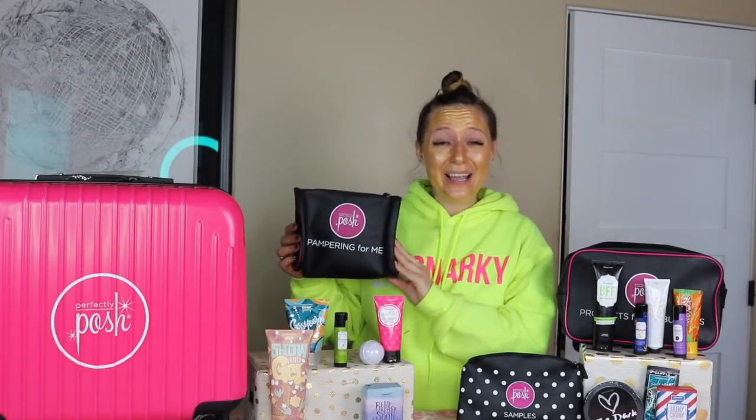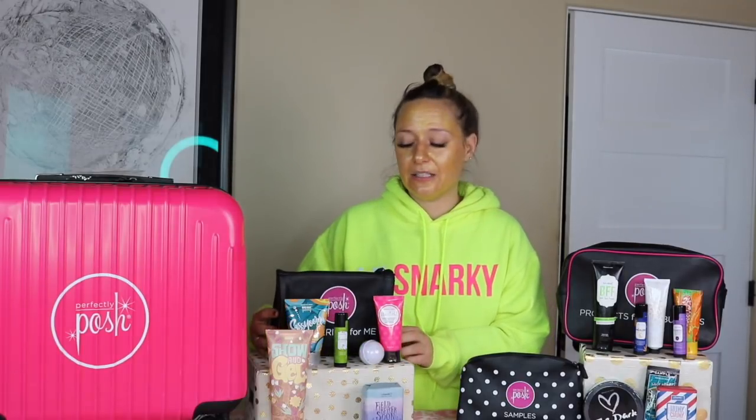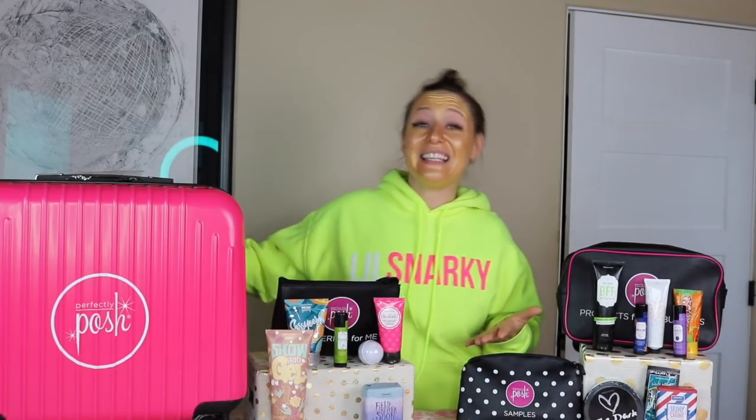I'm so super excited about my business in March that I absolutely need at least three of you to join me. I want to show you exactly what's going to come in this month's kit. Our kit is actually new and redesigned. We've broken up our starter kit into three little bags: pampering for me, samples, and products for my business. What you actually do with each of these products is totally up to you — it's your business, you decide.